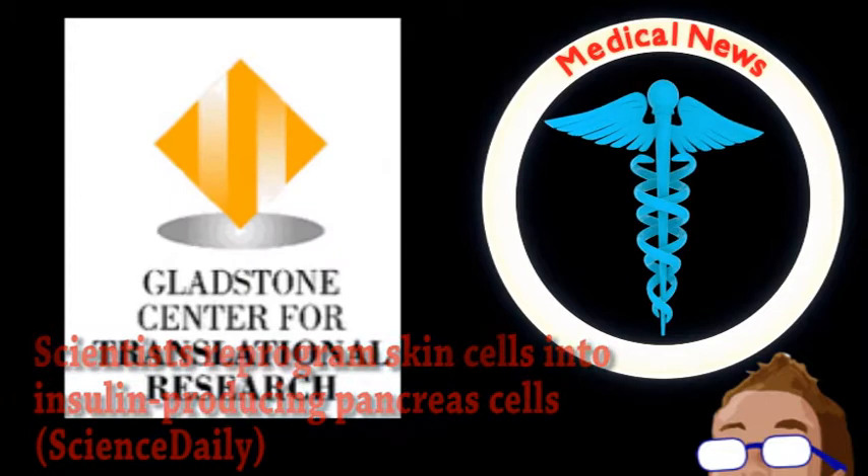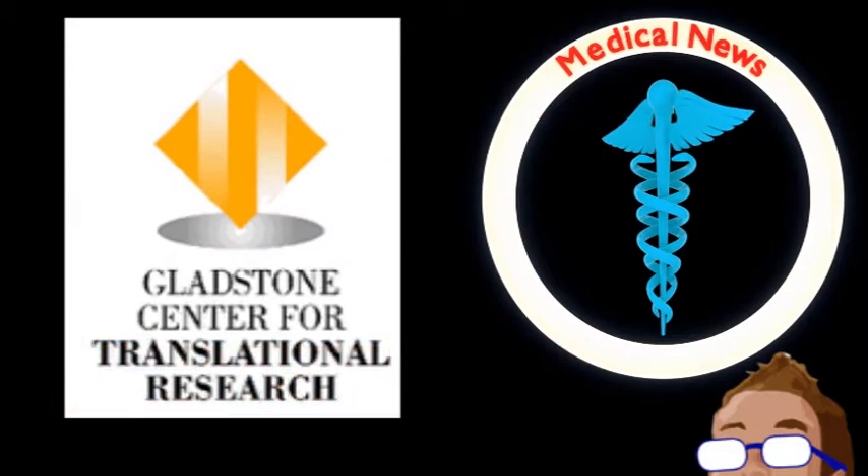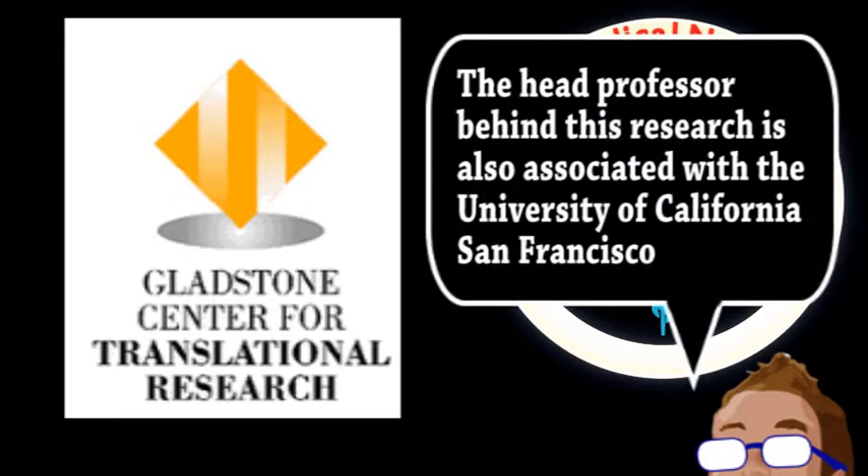Researchers from the Gladstone Institute are developing a potential cure for type 1 diabetes. As a refresher, type 1 diabetes is when the immune system attacks and destroys the cells in the pancreas that produce insulin. Currently, treating it requires frequent monitoring of blood glucose levels and insulin injections. While this prevents the disease from being a death sentence, it must be maintained essentially throughout a person's entire life.